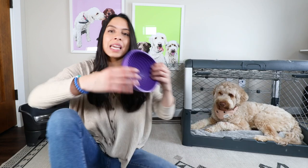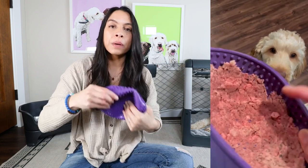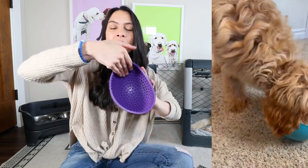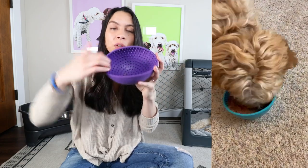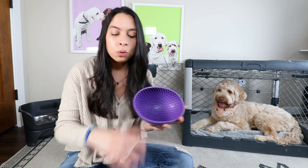Another thing I love to do is take a Licky Mat Wobble — it'll be linked below. You can spread soft food on here. You can actually soak your dog's kibble in water for 20 minutes to create a paste and then spread it on here, and you could even freeze it to create an enrichment bowl for your dog to lick. Licking actually produces happy, calming, soothing hormones for dogs. So if you have an anxious dog or high energy puppy, this could be a great tool for them.